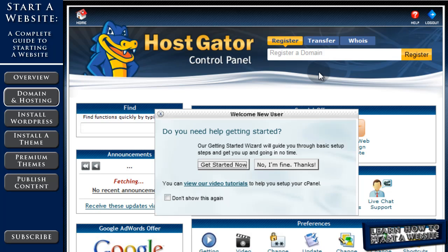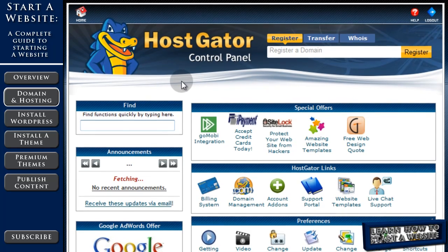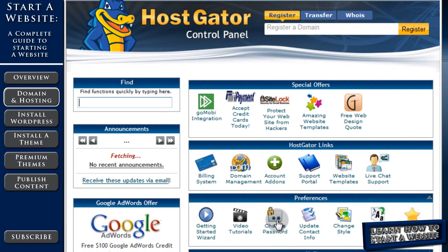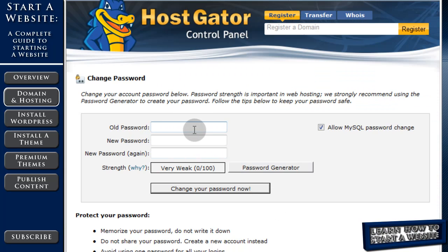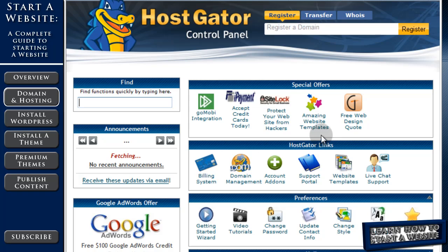Now you're in the HostGator control panel. There's a little welcome wizard you can use if you want, but I'm going to close it out for now. The control panel can be overwhelming at first, but there are only a few things you need to know. First, come down and change your password — enter your old password, then your new one, and change it, because you'll never remember the one you copied and pasted. After that, go back to the control panel. The only thing we're worried about now is installing WordPress, and that will be our next video.